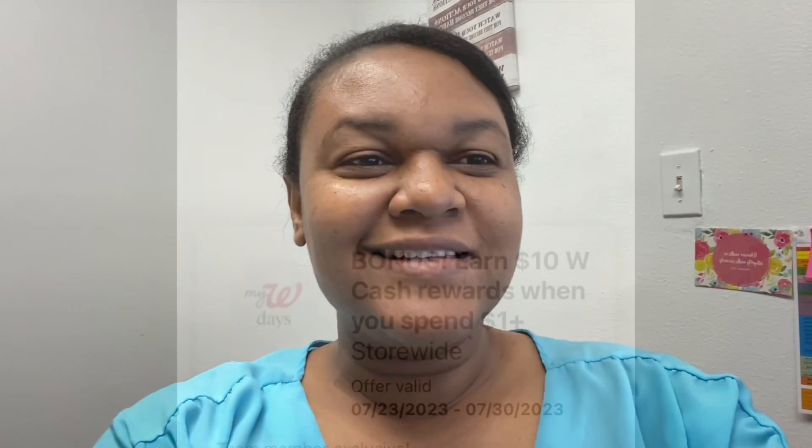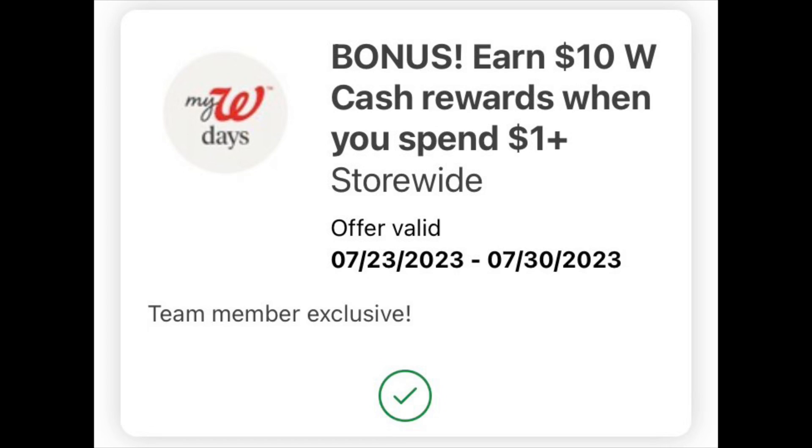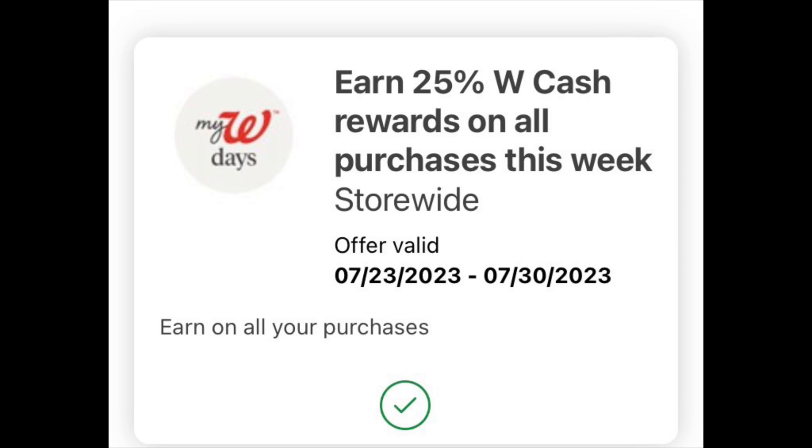Don't forget to give the video a thumbs up and subscribe if you haven't — this week has been a lot to create. If you are an employee, make sure you have this bonus booster loaded: the $10 when you spend a dollar, the app booster for spending $35 to get back $15, and the 25% off booster.